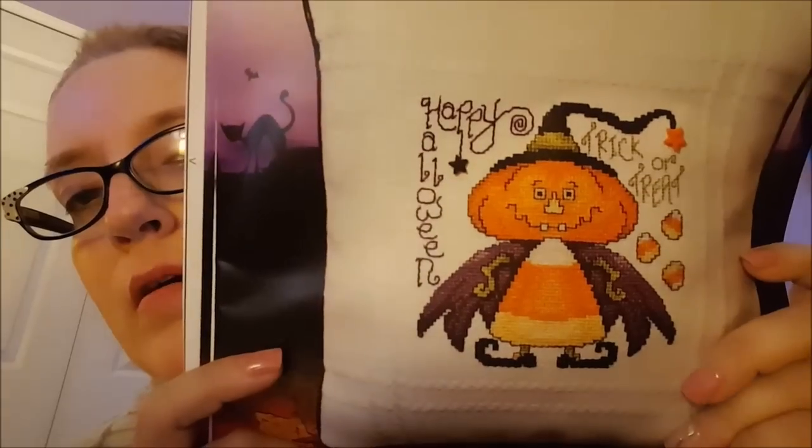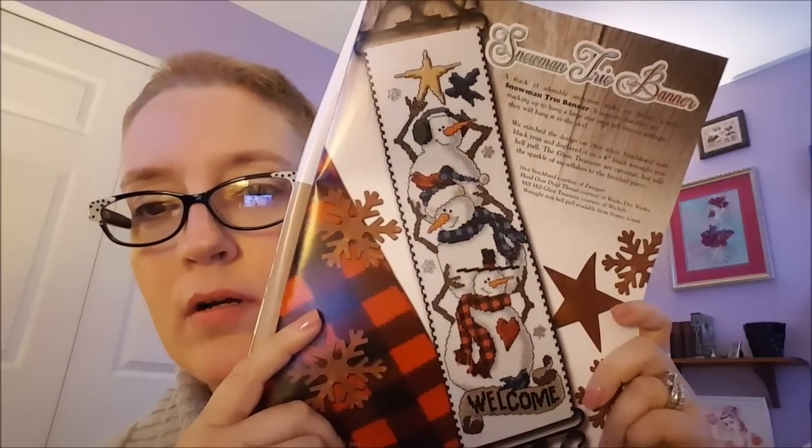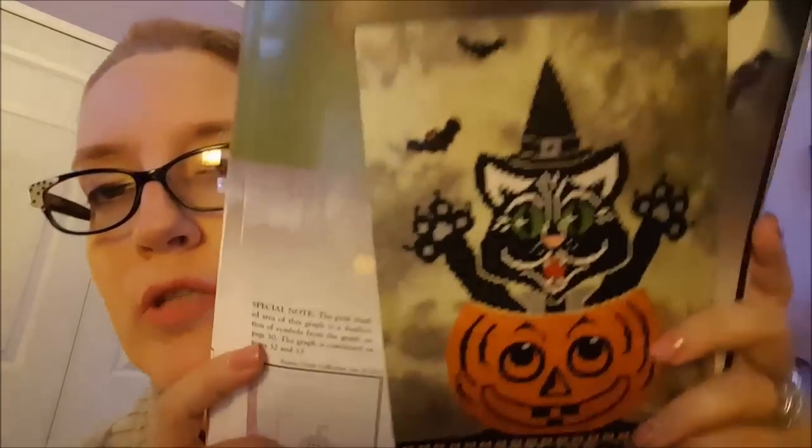Then you get into some Halloween ones. This is called Batty Pumpkin. You know I love Halloween, but I don't really like that one. And Snowman Trio Banner — this is kind of cute. Again, backstitch, backstitch, backstitch. Oh my god, backstitch. Now this one's kind of cool and they actually stitch it on Picture This Plus fabric. This is called Halloween Cat Pumpkin Banner — original title. The cat's kind of weird looking, but I like the Happy Halloween down here and the banner, stitched on Picture This Plus fabric.